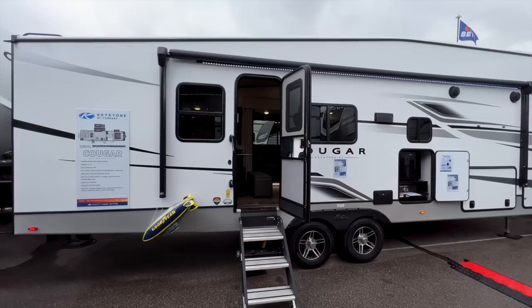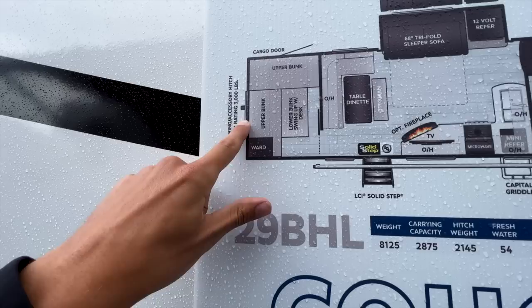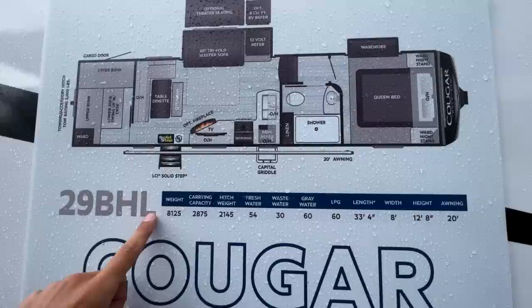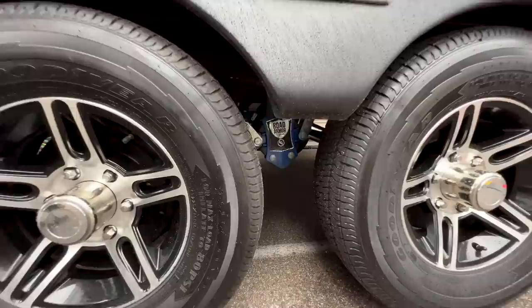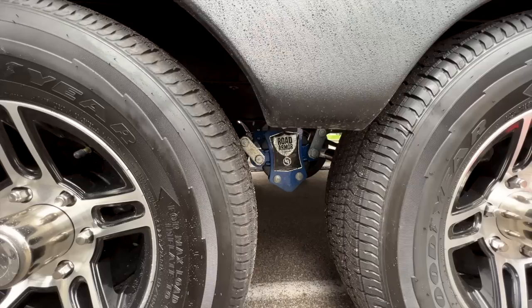This is the brand new 2023 Keystone Cougar 29BHL. The floor plan is essentially the Cougar 24 RDS with about five additional feet of space for the L-shaped bunk room, a flip-down bunk, a desk, and a cargo door on the back. It's right at about 33 and a half feet long and now features a tankless on-demand water heater and Goodyear Endurance American-made tires. It also has the Road Armor suspension system with six inches of travel — three inches up and three inches down — providing significantly better shock absorption on the road.